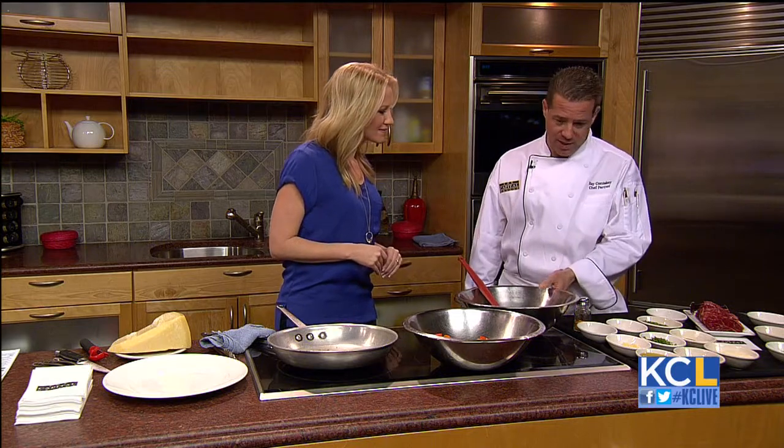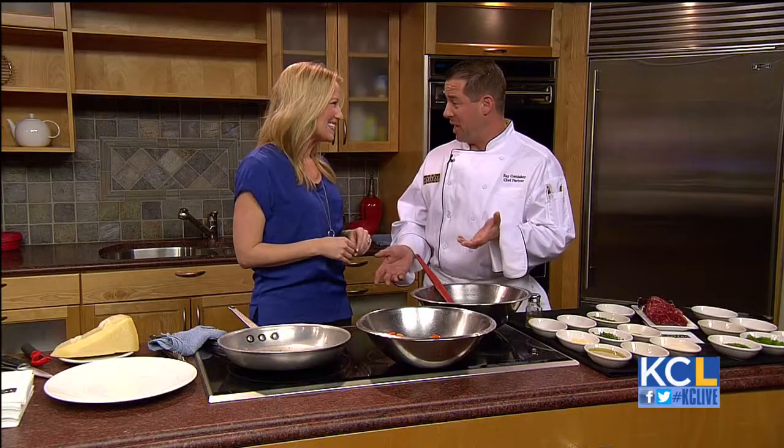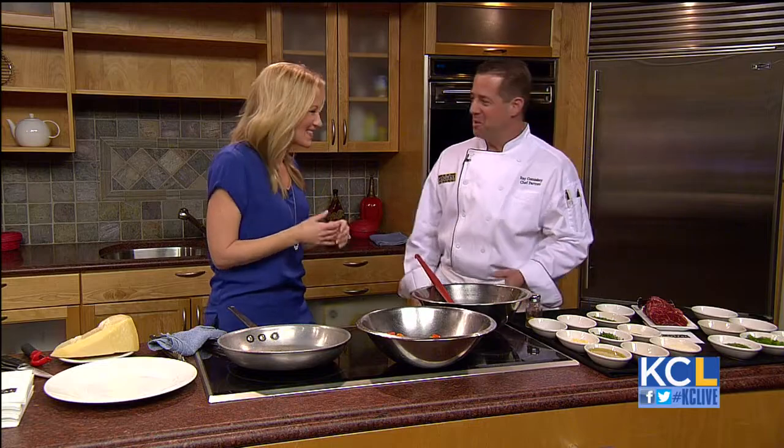We're going to show you one of the dishes we're featuring tomorrow for Restaurant Week. It is a tornadoes of beef with a little bit of marinated heirloom tomatoes. What is a tornado for folks out there that do not know? Petit filet mignon — it's a petite filet. We're doing little four-ounce filets. You'll get two of them on an order, which is a really good deal.